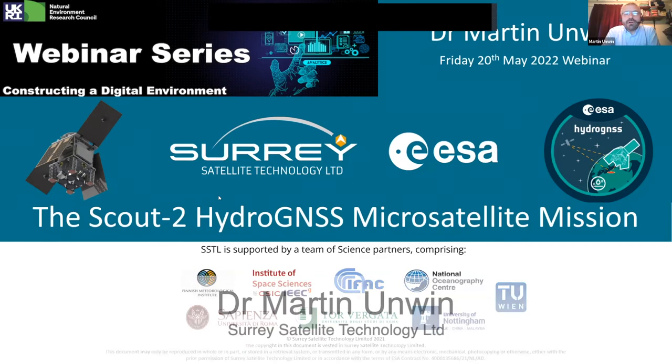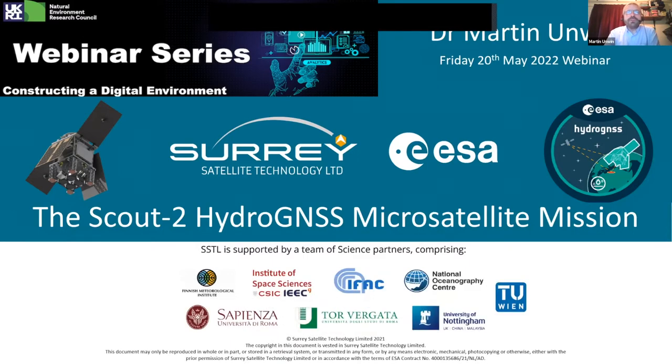Thank you very much for inviting me to present. It's very kind and I think there's some useful connections here. As introduced, I'm going to be talking about the Scout 2 Hydro GNSS microsatellite mission and I will kick off now.